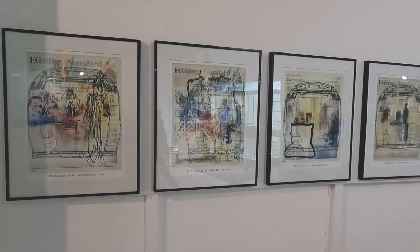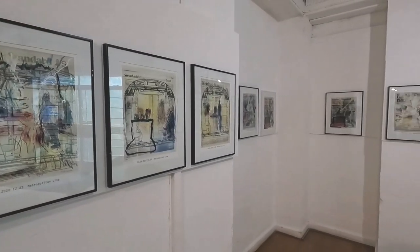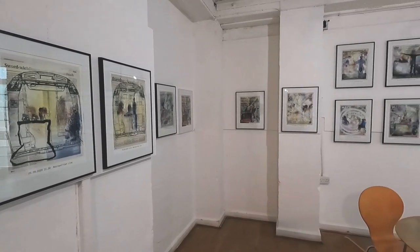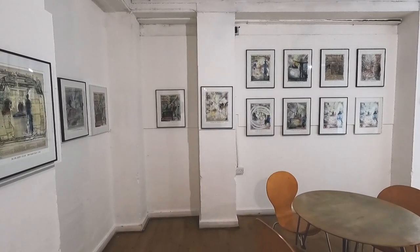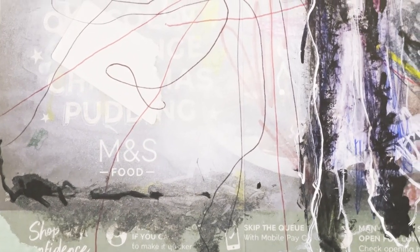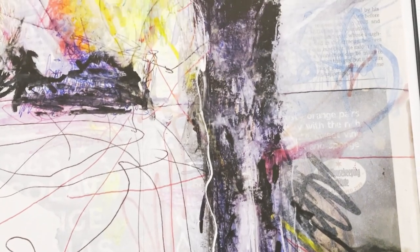The main activity is to draw on prepared newspaper or card with mixed media. The object each time is to create a composition which ultimately works at some level of significance.